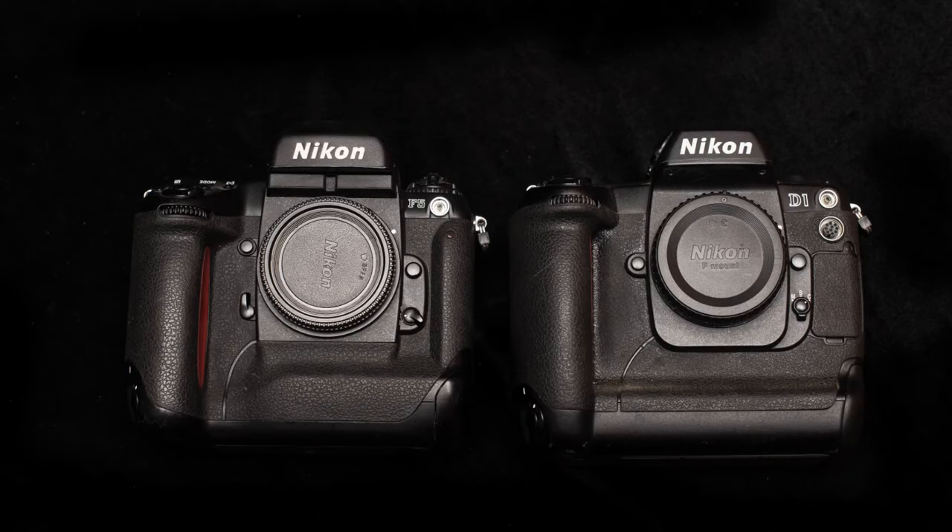It's almost the same as the D5 that I use in my daily job — they really haven't changed that much from the F5. Oddly the D1 from 1999 feels a lot older, more clunky and somewhat antiquated compared to the F5, even though it was released a good three years later.